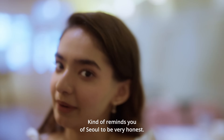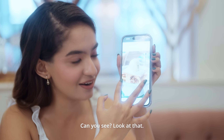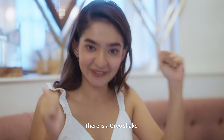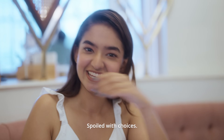I think it's not pretty — kind of reminds me of Seoul, to be very honest. Oh my God, look at that. This is heaven. We are getting this for sure. There is an Oreo shake, there is a Ferrero Rocher shake, there's a red velvet, and this Kit Kat. Spoiled with choices.